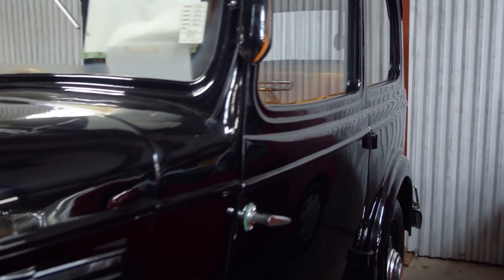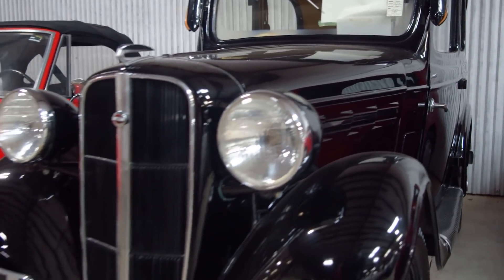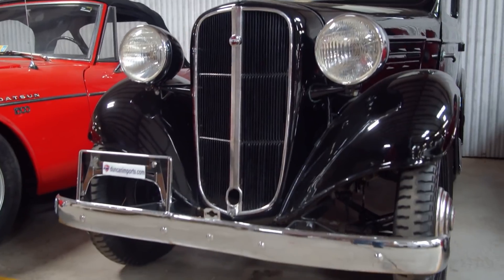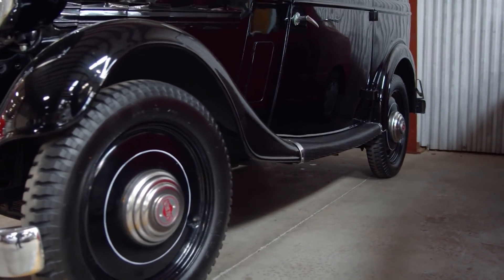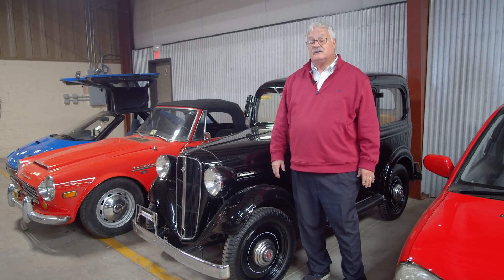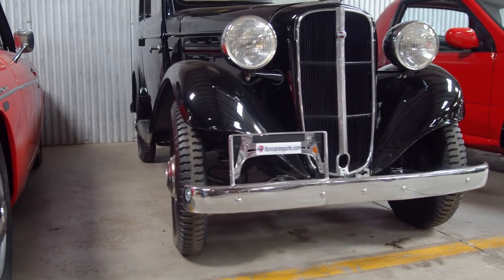This is a 1937 Datsun. I bought this vehicle while I was in Japan in 2017 from the G-Line Museum in Osaka, Japan. I didn't really realize that Datsuns were made that far back as the 1930s — but was I wrong.